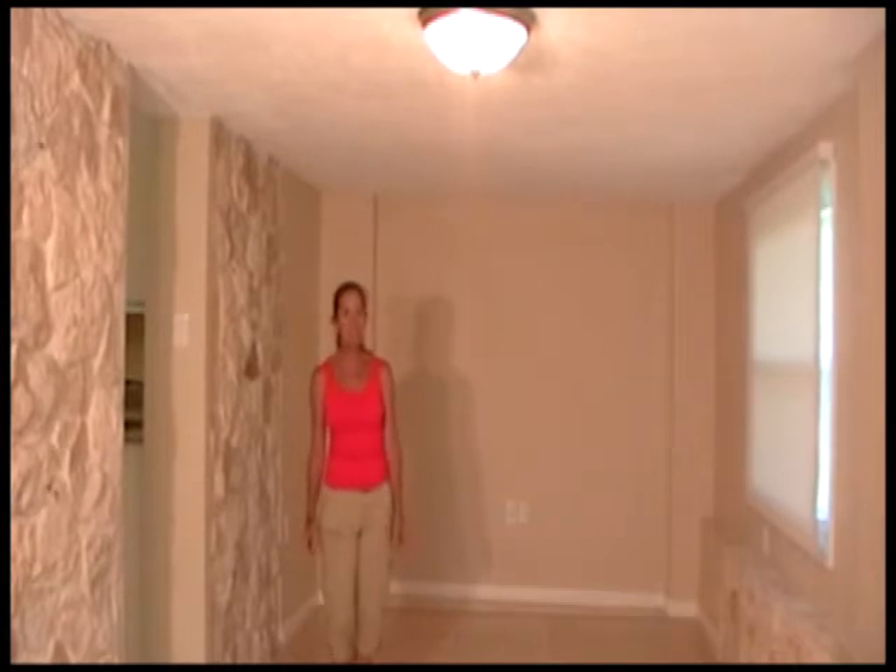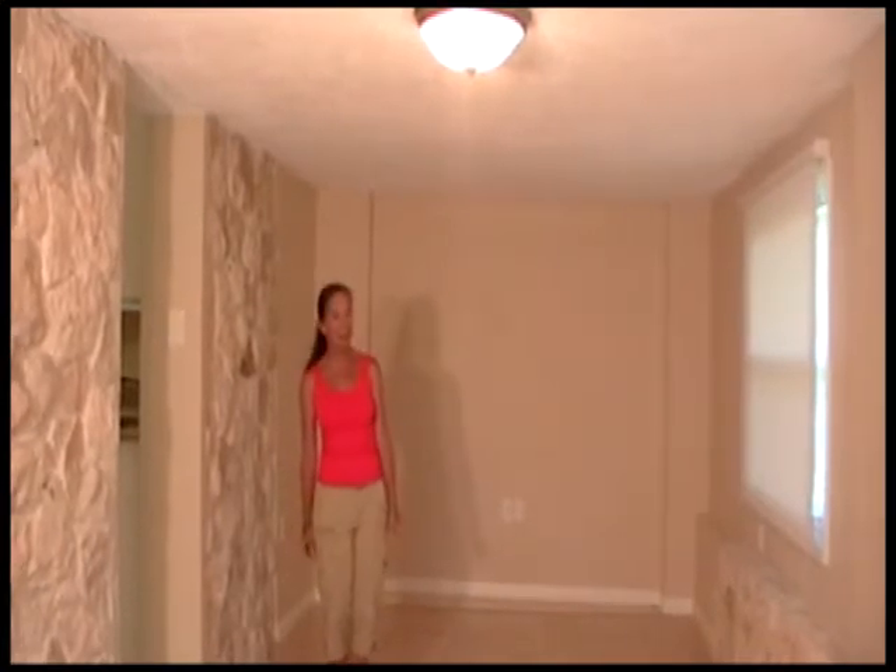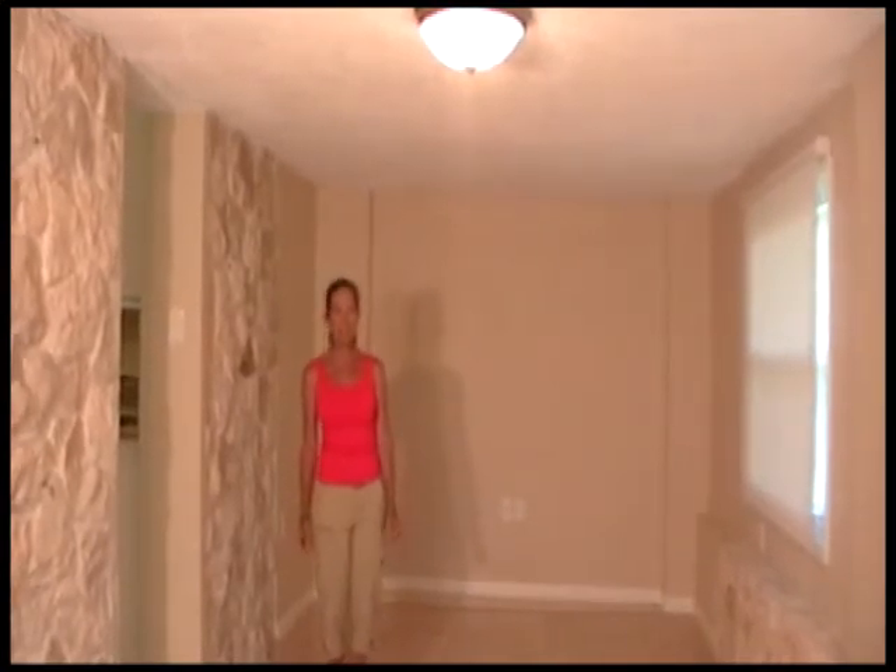The 1800 square feet of living space includes this large family room, perfect for a home theater, a pool table, a ping pong table, and all your indoor recreational toys.